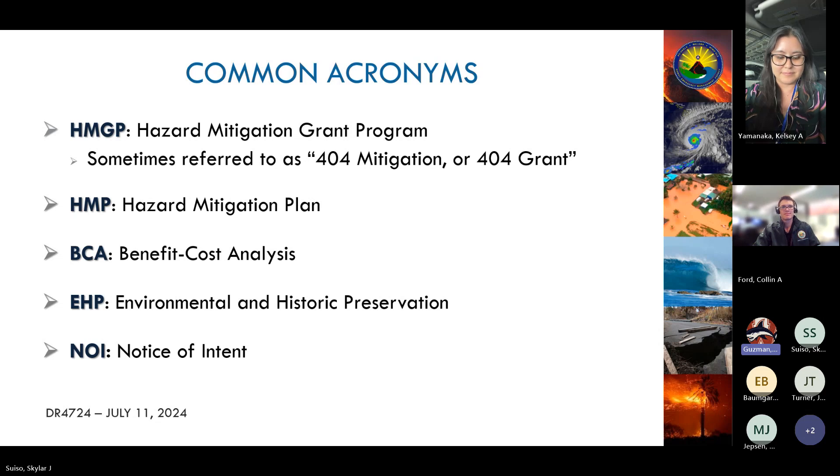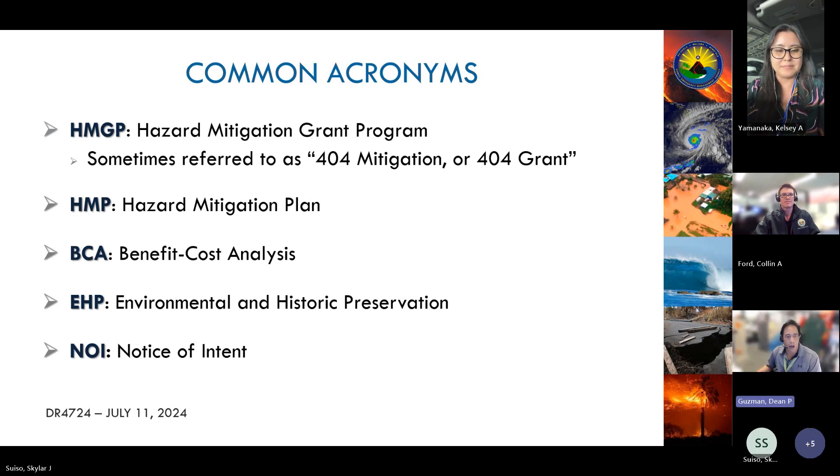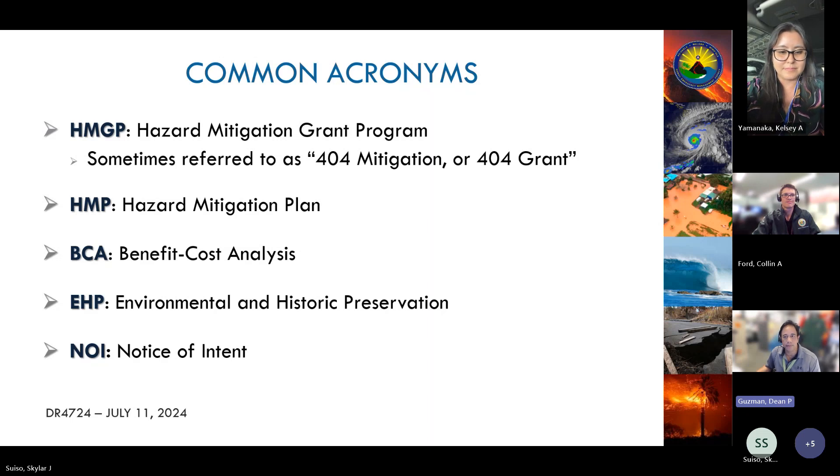Okay, we're going to go over some common acronyms for today. HMGP stands for Hazard Mitigation Grant Program, sometimes referred to as 404 or the 404 grant. HMP is the Hazard Mitigation Plan. We're going to learn what the BCA is — Benefit Cost Analysis — along with EHP, Environmental and Historic Preservation, and also the NOI, which is a Notice of Intent.